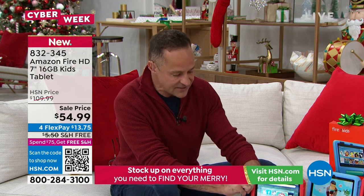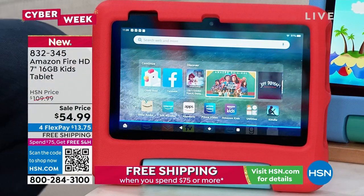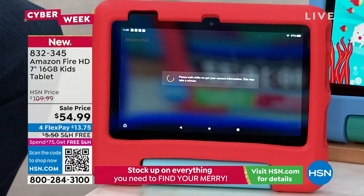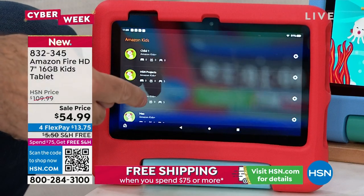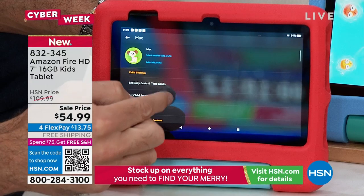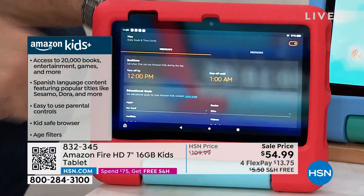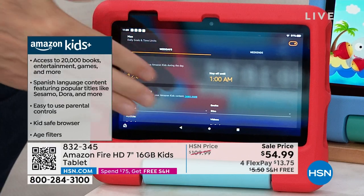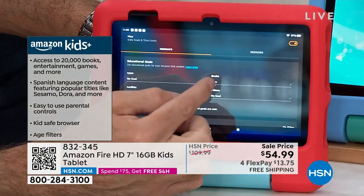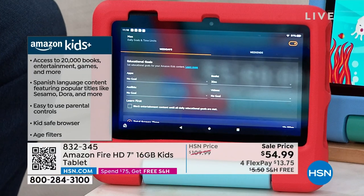I'm going to set this down and take a look at the stand it has. Alexa, open Amazon Kids. So they call it Amazon Kids or Amazon Free Time — it's opening up right now. You can have up to four different profiles. I'm going to go into Max's profile. You can set daily goals and time limits — for example, educational goals of 30 minutes, so the deal is you have to read books for 30 minutes a day before you play your games or watch your movies.